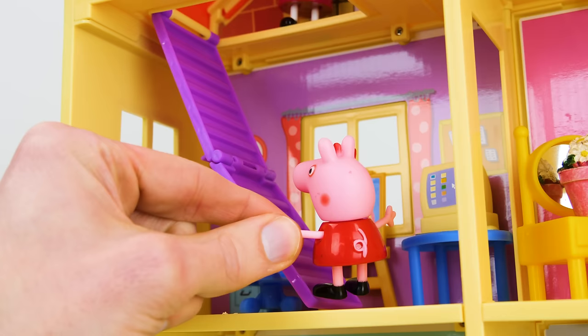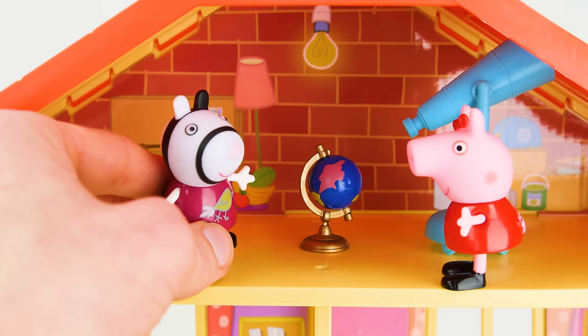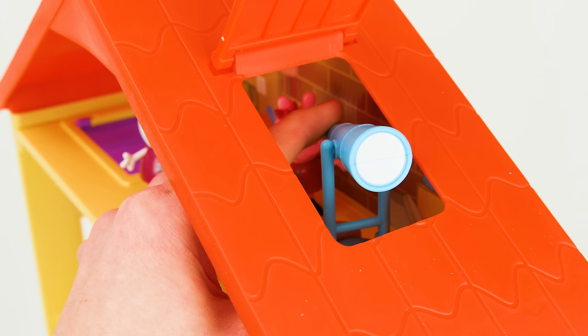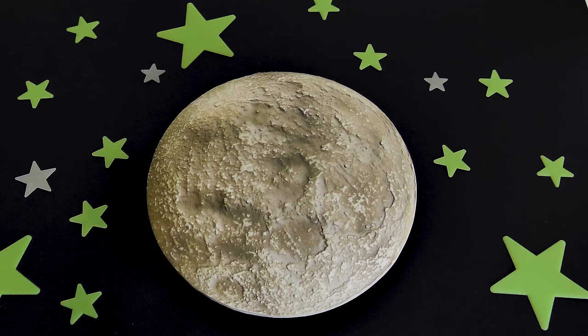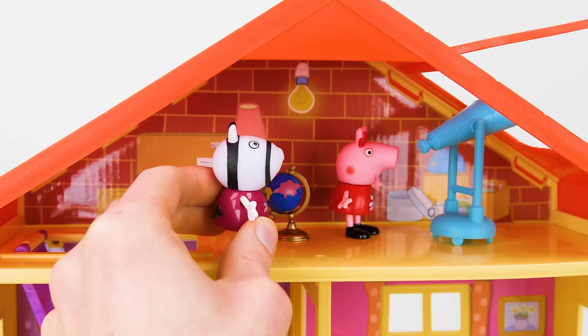Your turn. Neato. Look, a globe. And a telescope. Let's check it out. Whoa, I can see outer space. There's the planet Jupiter with the big red spot. And there's Saturn with its rings. Now I can see the moon. There's a rocket ship landing on it. It's Grandpa Pig.